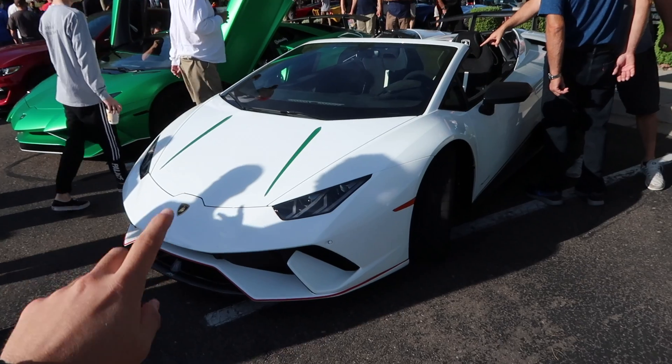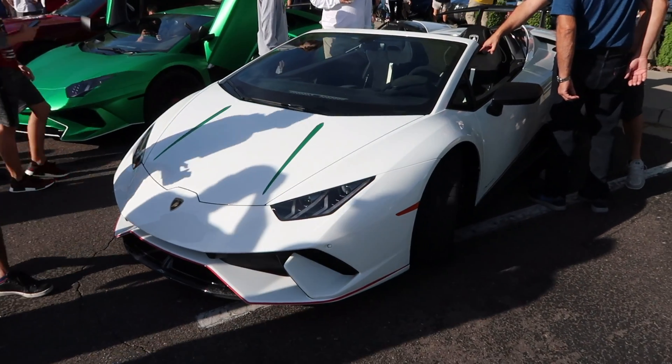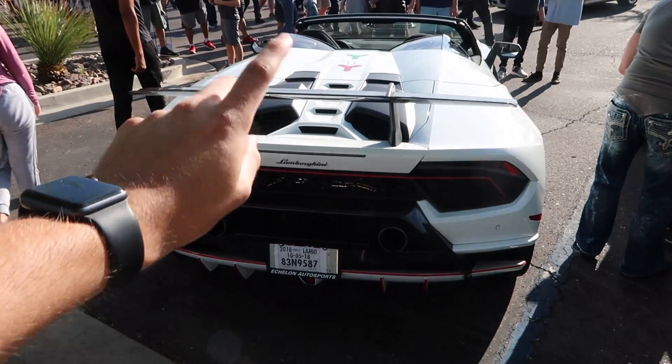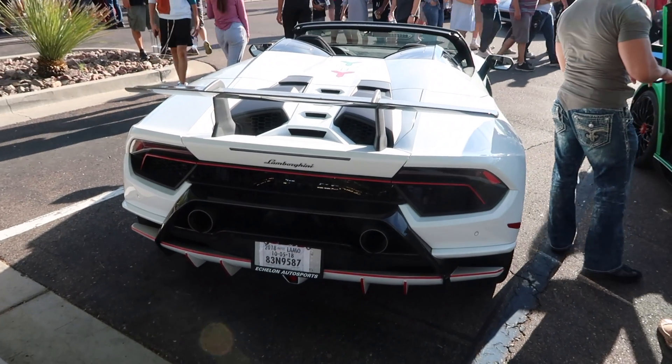Now, if you're wondering, this is actually the world's first Huracan Performante supercharged. I'm going to show you the back — it's really cool. This also has 860 horsepower and actually overrides launch control, so it's a beast.